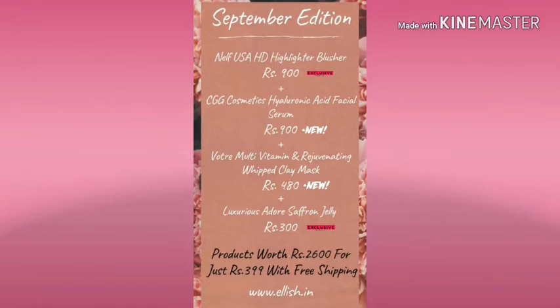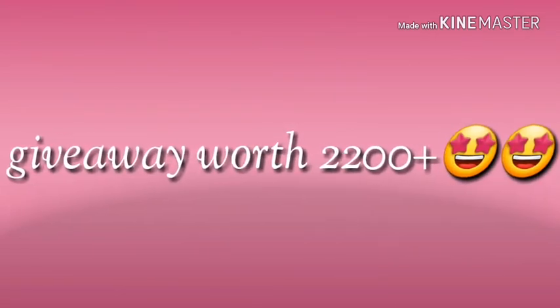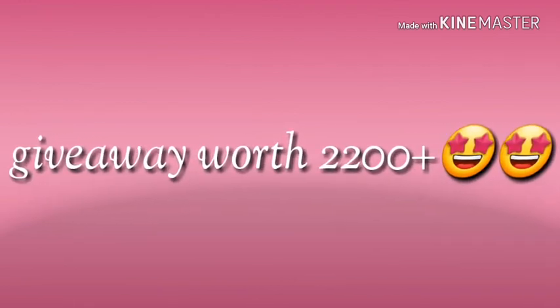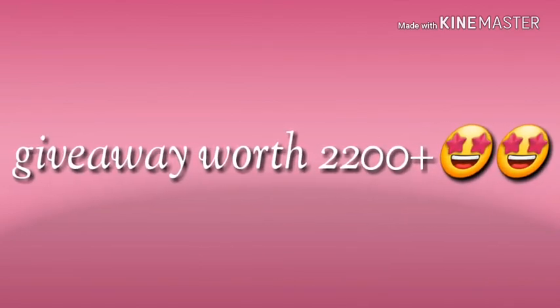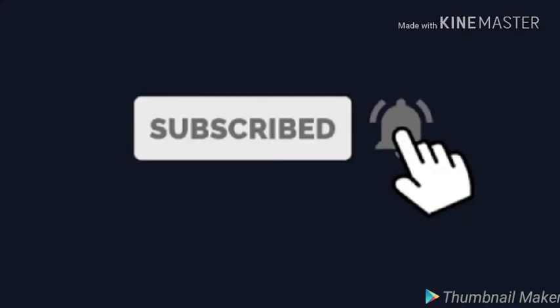This box is worth around 2200 rupees and I will be doing a giveaway — I'll announce it with the Fabbag unboxing. Until then, the giveaway is valid for all. The rules are very simple: you have to subscribe to my channel and write in the comments that you are participating. You have to do both, because many people comment but don't subscribe.